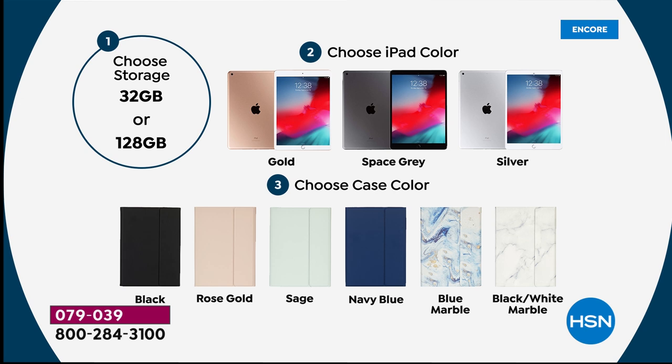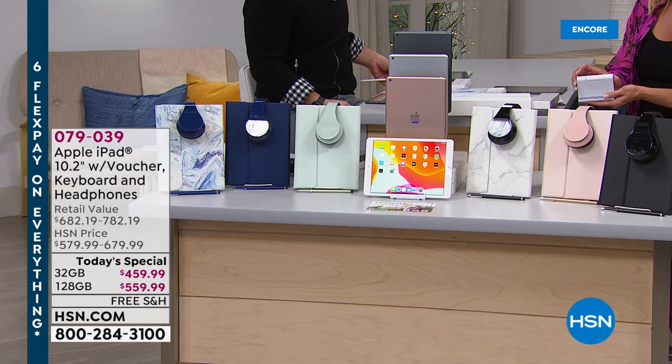It's really easy to shop. You're going to choose your storage — do you want 32 gigs or 128 gigs? My advice: go for the bigger one. You'll quadruple your gigs for only $100 more. Second, you'll choose your iPad color: gold, space gray, or silver. That gold is a rosy gold — the classic Apple gold. Then finally you'll choose your case color: black, rose gold, sage, navy blue, blue marble, or white marble. The case includes a keyboard, and you also get a full set of headsets, a stylus, and a stand.